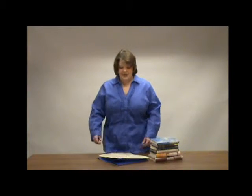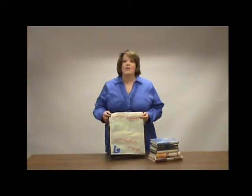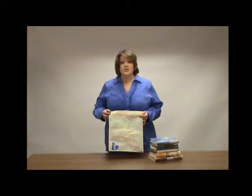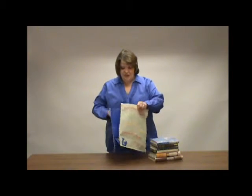Hi, I'm Katie. I'd like to show you our new environmental tote bag. This great bag is made of poly fabric. It has an incredible cloth-like feel. It's durable, reusable, and environmentally friendly.